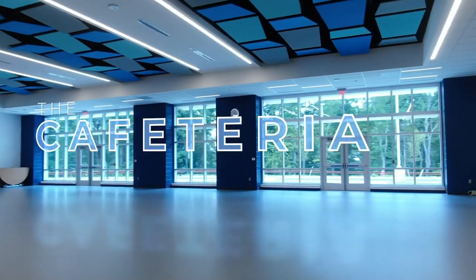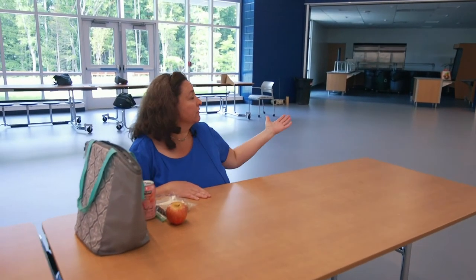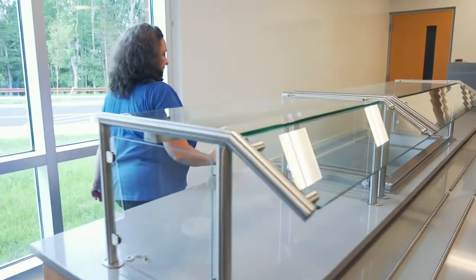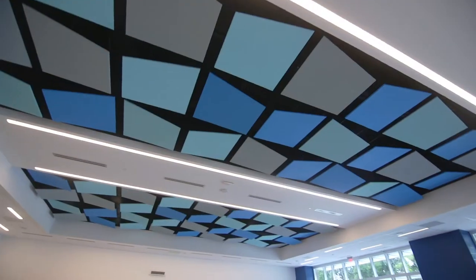This is the cafeteria. It's wide open and spacious with a lot of natural light, allowing for easy traffic flow. Over here is our servery where our students and faculty will receive their food. They will be able to enter and exit freely without clogging up the main area in a traffic pattern.